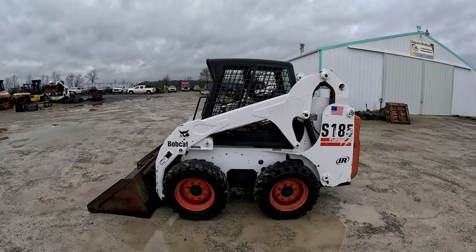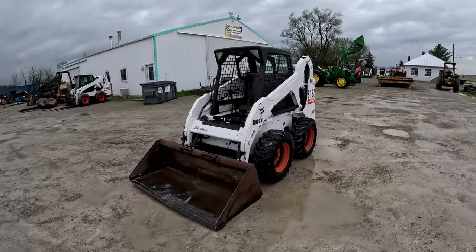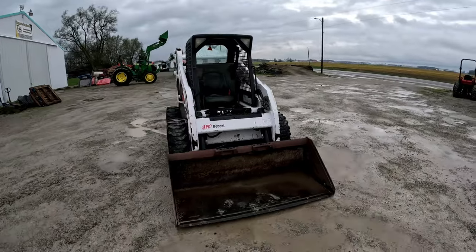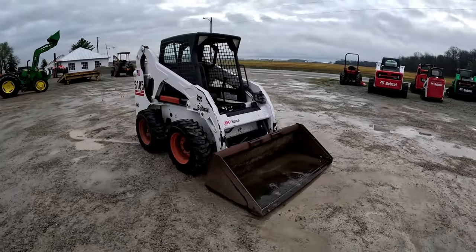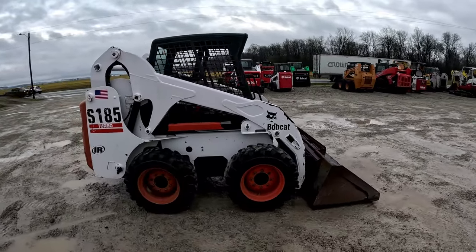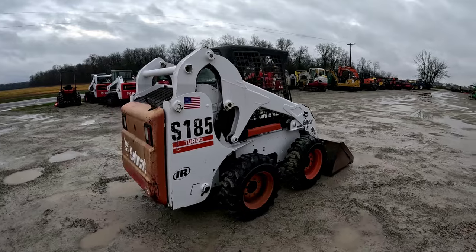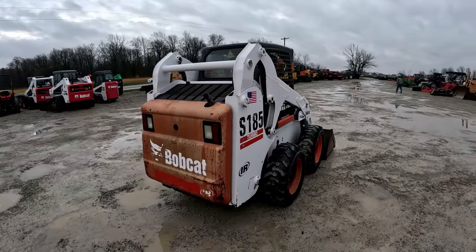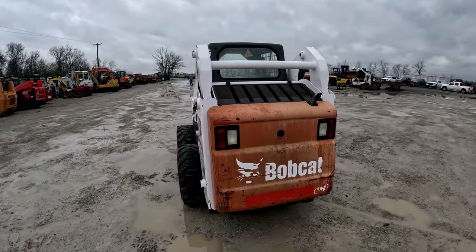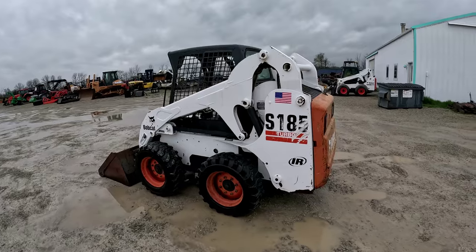Hey everybody, it's Brad at Dayport Brothers LLC out in Versailles, Ohio. Gonna do another walk-around video followed by an operational video on this 2002 Bobcat S185 that came in and we're putting up for sale. I'll walk around, talk about the features and functions, get up close, show you everything I see. If you're in the market for a used skid steer, used construction equipment, or farm equipment, please subscribe to the channel and like the video — your likes and subscriptions help other people find our machines, and we truly appreciate it.